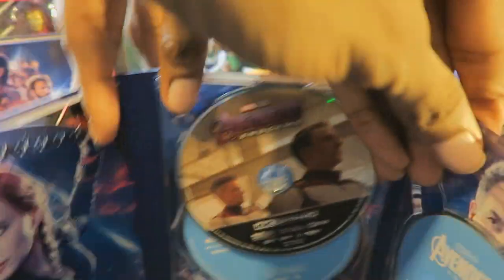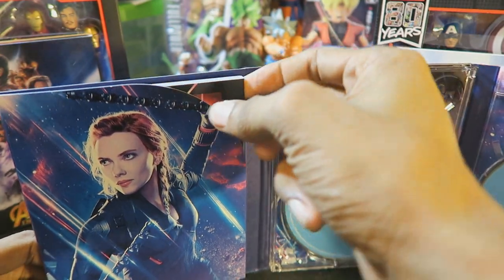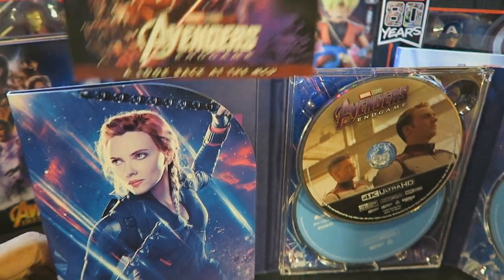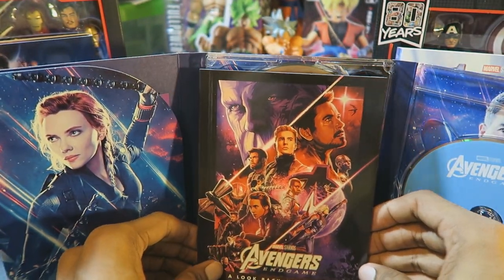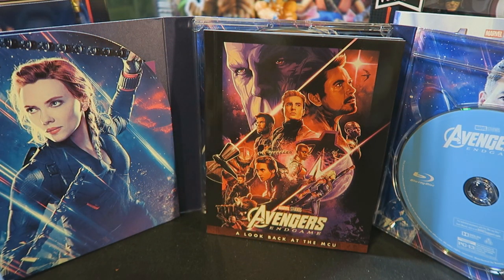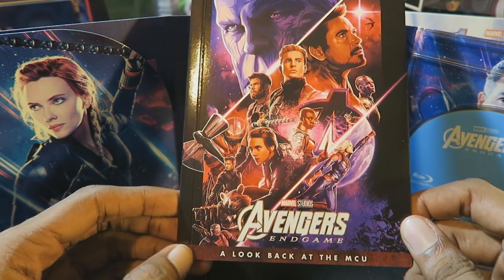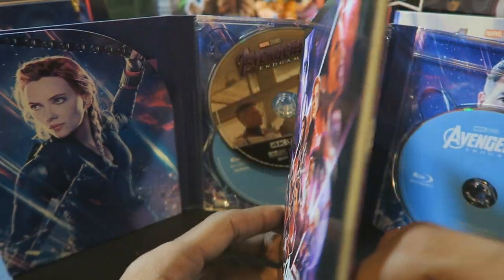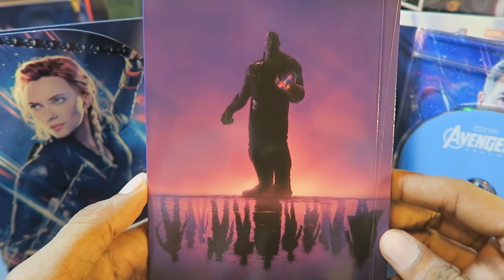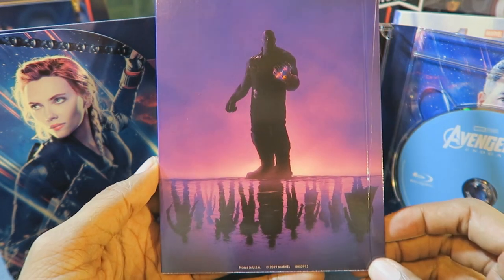I'm going to flip this back around and take a look at the book that's inside. The book is right here where Black Widow is — that just slides out easily. So here's the booklet that comes with the Target exclusive Blu-ray. It says 'A Look Back at the MCU.' There's the front, and let's take a look at the back with Thanos and the reflection in the water of what appears to be the Marvel heroes.